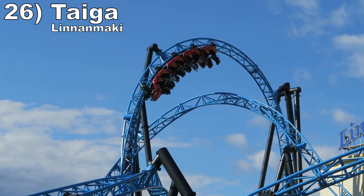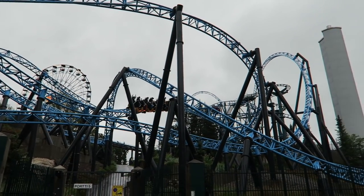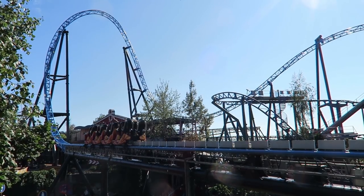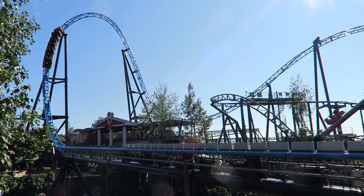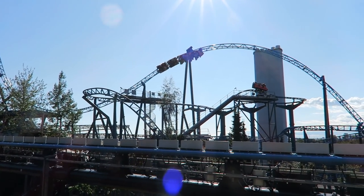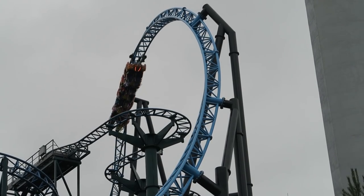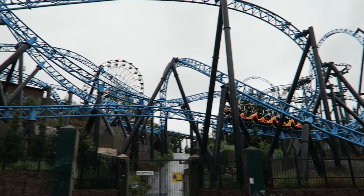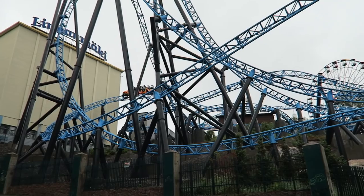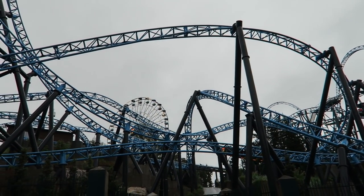Number 26 is Taiga at Linnanmäki. This Intamin LSM launch coaster does a little bit of everything — it feels sort of like Velocicoaster mixed with Liseberg's Helix. You have the varied ride experience of Velocicoaster including two solid launches, great airtime, and four amazing inversions. I particularly loved the sustained hangtime on the Zero-G winder and the supersized stall. Then this coaster has the special location of Helix, being built on a hillside with stunning views of Helsinki. Those visuals combined with strong elements and near-flawless pacing make this the best coaster in Finland.